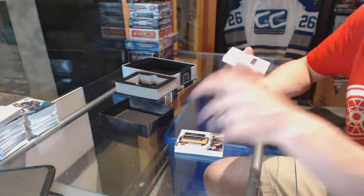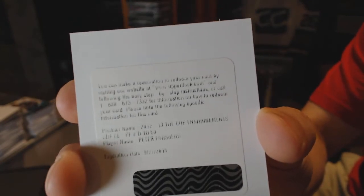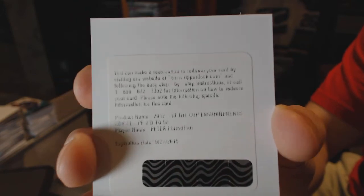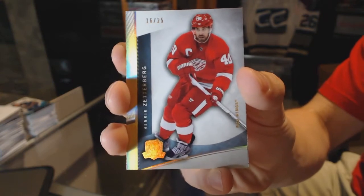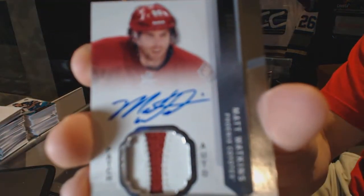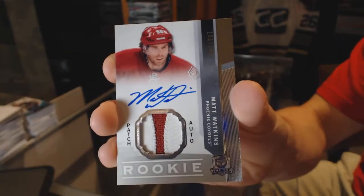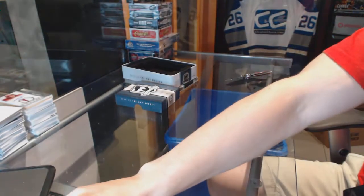We've got a Redemption for an Enshrine Mints Auto, numbered to 50 for the Colorado Avalanche, Peter Forsberg. I own this card so I know for sure it's Colorado. Base gold, numbered 16 of 25 for the Detroit Red Wings, Henrik Zetterberg. And a two-color Rookie Patch Auto, numbered to 249 for the Arizona Coyotes, Matt Watkins. Collation. So there we go boys and girls — multi-random coming up next.